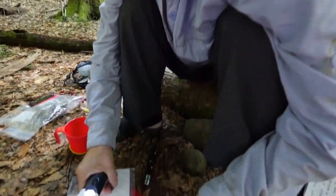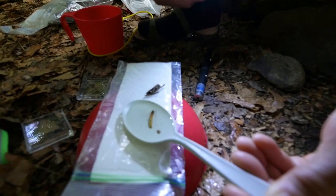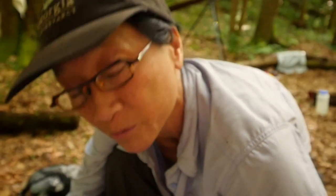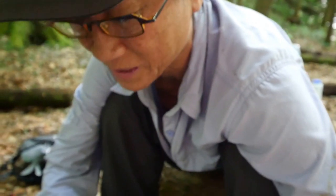A couple weeks before we left on this trip, somebody sent this jeweled caddisfly cocoon video. These guys make homes out of either sand grains or in this case, this guy, which is a larval form of a fly, made it out of bark — which is this one.